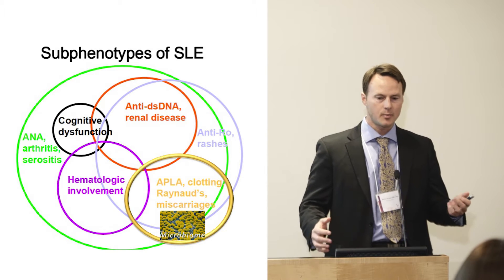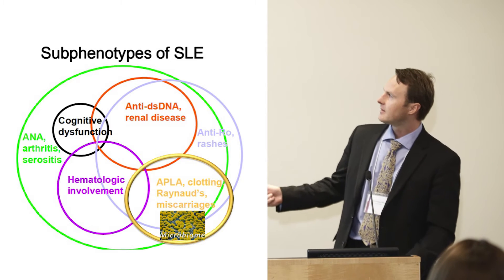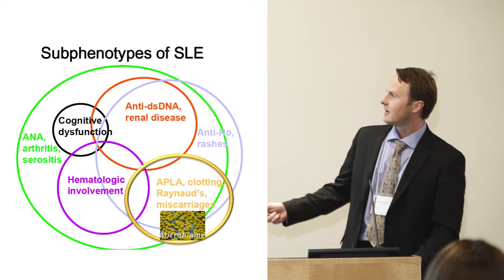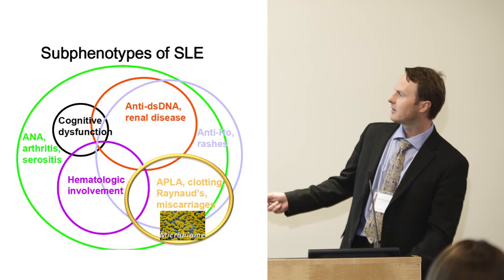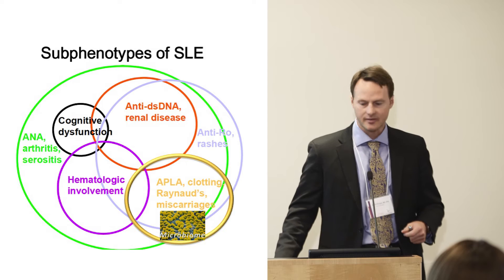Lupus is very complex, as you all know. There are many different phenotypes: some patients have more kidney disease, others have more brain problems, many patients have arthritis, others have blood problems. And one aspect of lupus is also the antiphospholipid syndrome, where antiphospholipid antibodies are formed and they lead to clotting, and in women, they can lead to miscarriages.